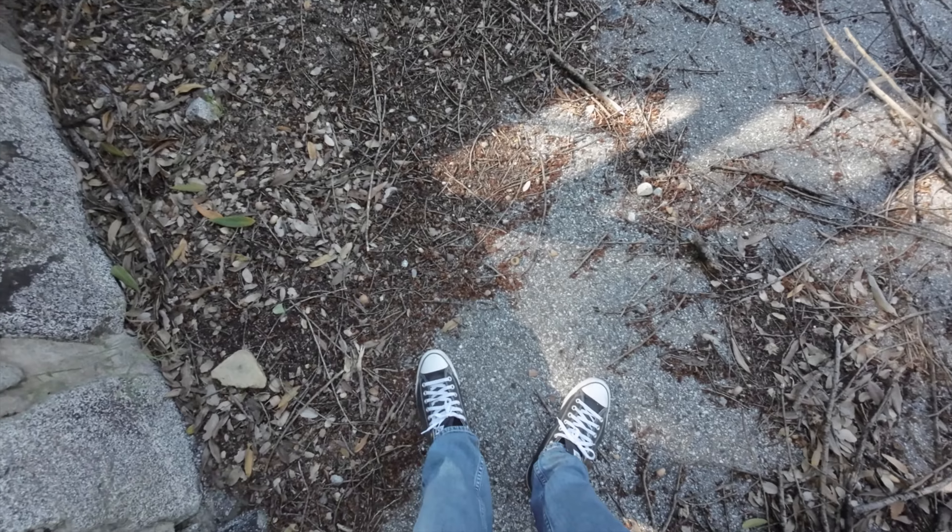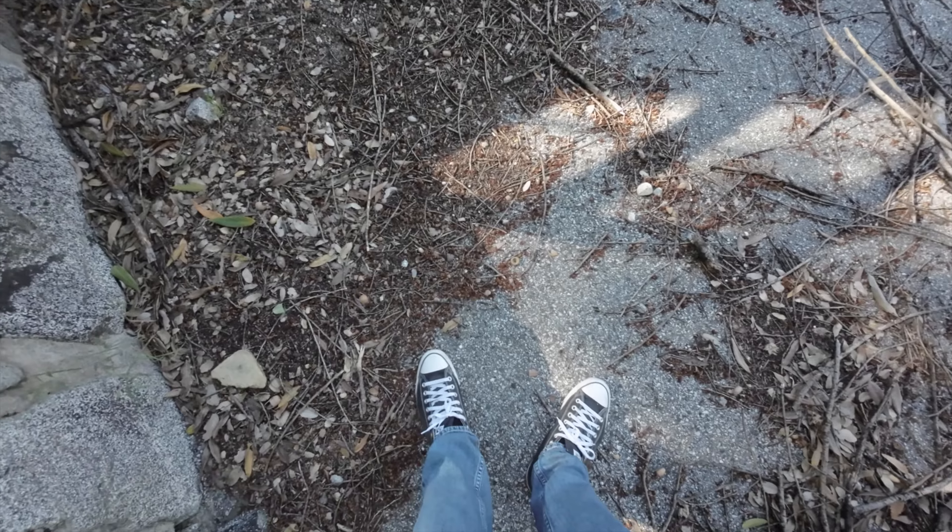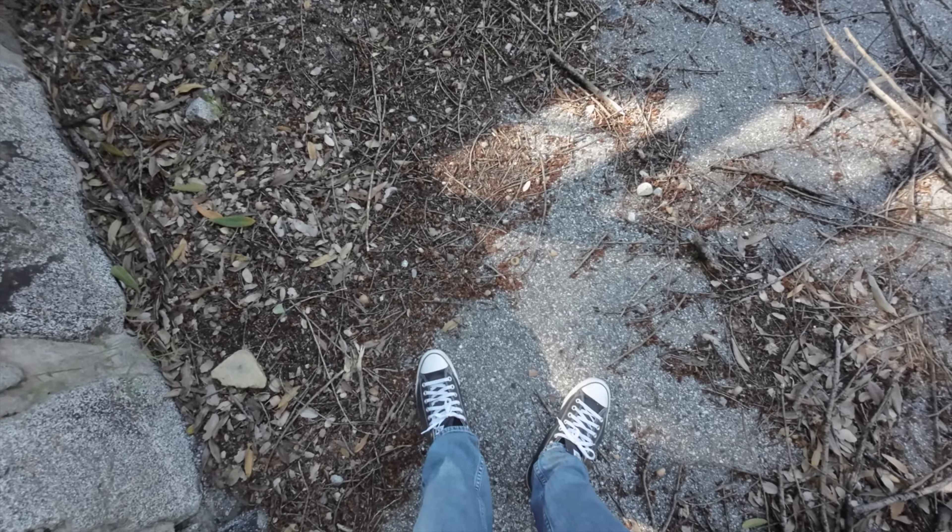Oh — old school can crusher! I remember those, I used to have one. Looks like maybe a place where they would keep the recyclables since there's a bunch in there, plus you've got the can crusher. Fire hose inside — that might be a cool picture actually. Not really sure what else this was used for — probably just storage.